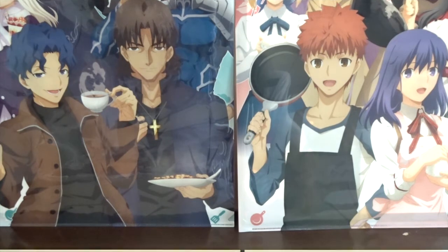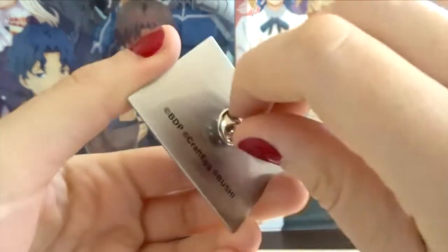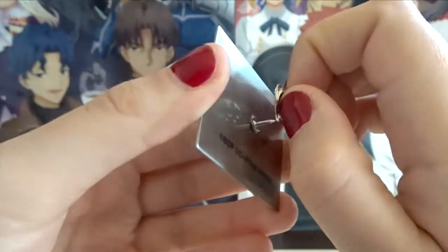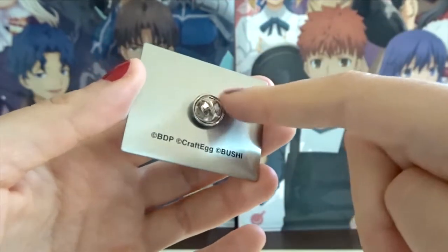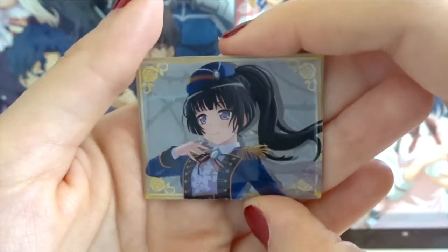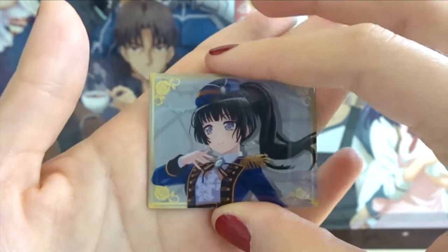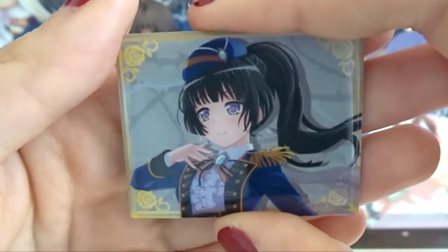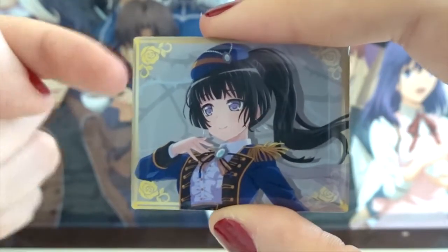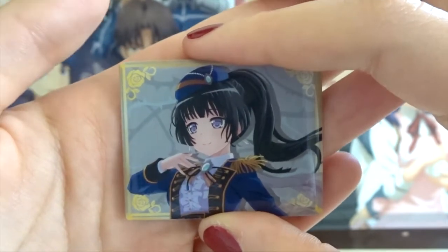The last category is my real pins — by that I mean pins like this that have the backing. So I have a collection of these. Let's start with this one from the most recent Bang Dream Roselia and Raise a Suilen joint concert. I have Rinko — I got this in a towel set that had this pin, a towel, and also a wristband.